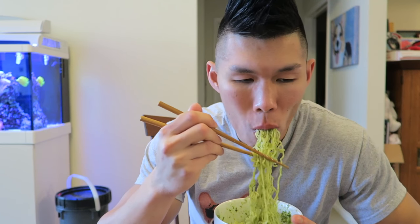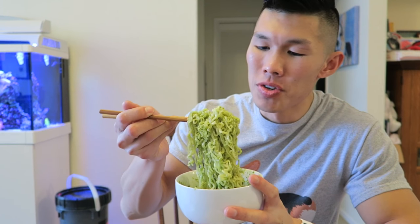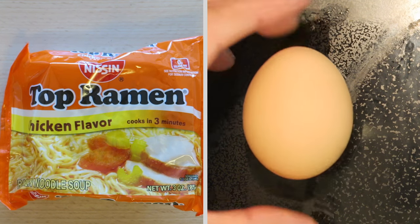Next one: ramen and pesto. It's not bad. If you actually don't have any pasta noodles, I guess you could substitute them for ramen. It does seem to absorb the pesto sauce a lot more. Having said that though, I would prefer regular pasta noodles. I would give ramen pesto a 7.5.